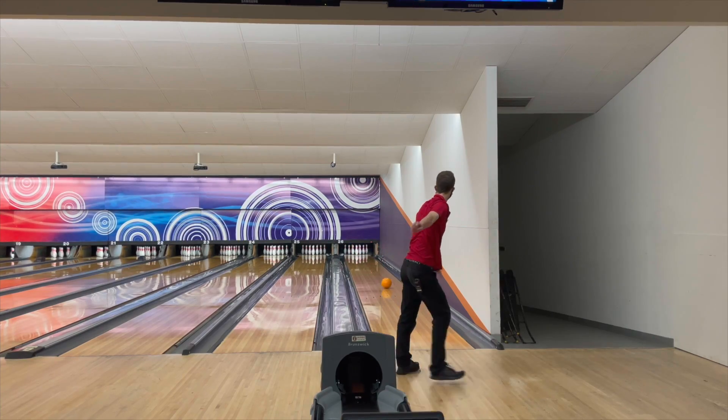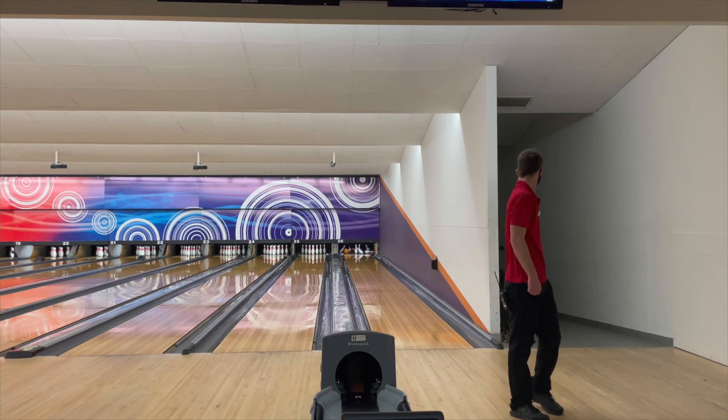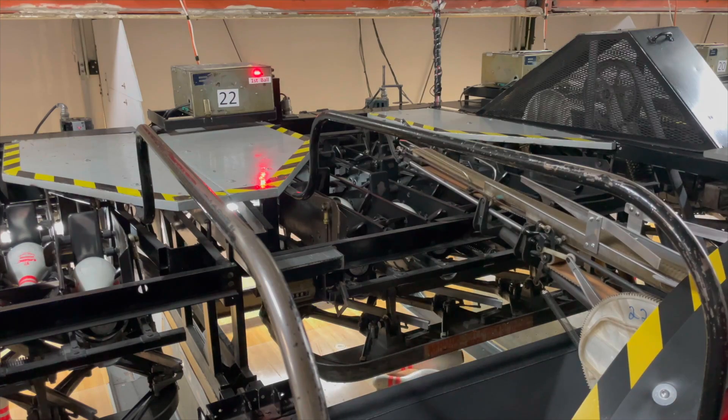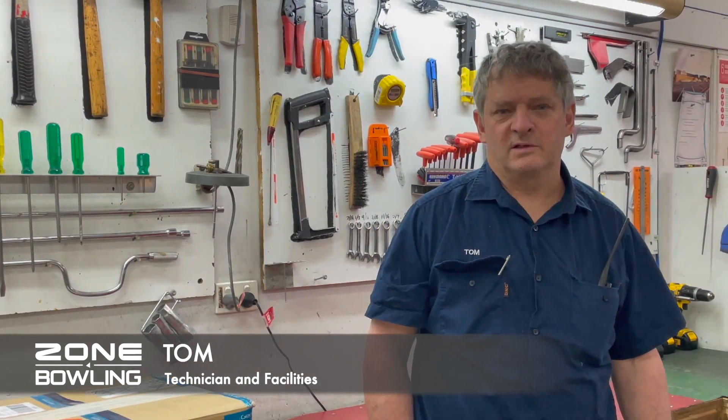What we're about to show you is behind the scenes of the bowling center, which people don't get a chance to have a look at. Hi, my name is Tom, I'm a technician at Zone Bowling at Crossroads.